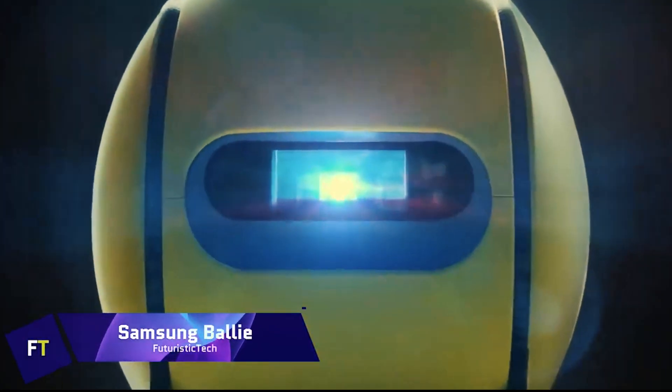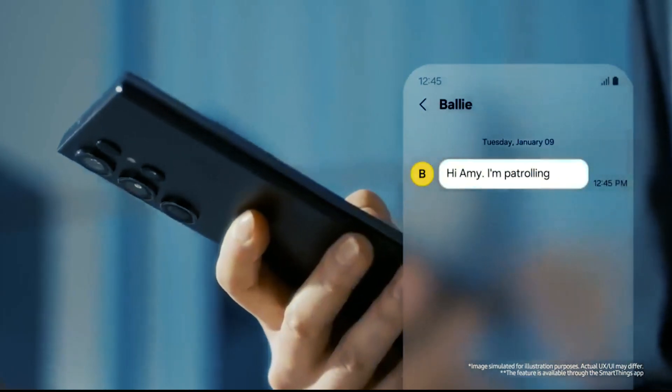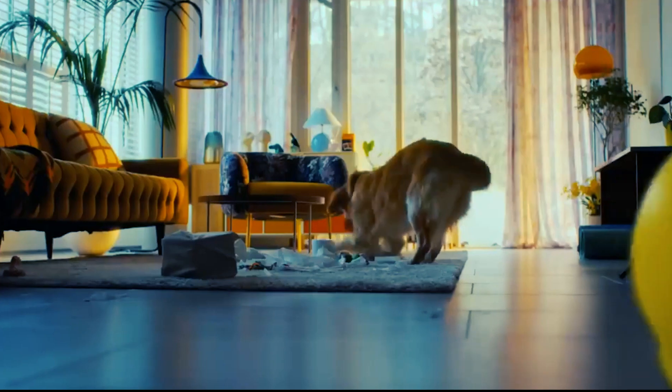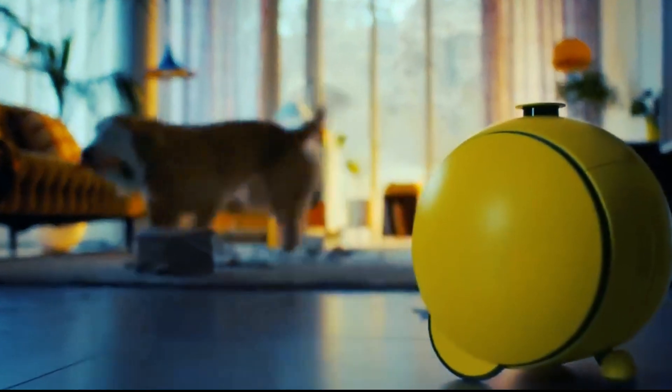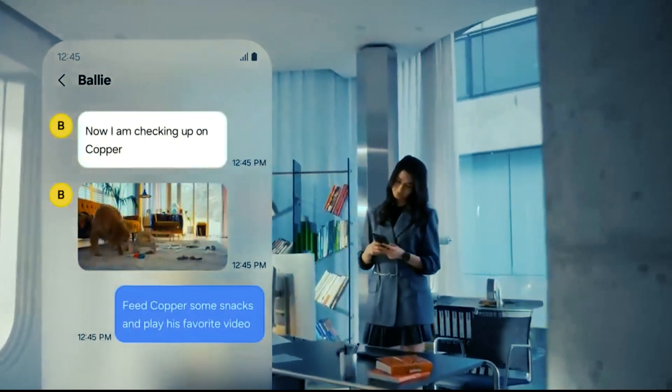Samsung Bally is a mobile intelligent robot that can help around the house. A wide variety of Internet of Things devices — such as lights, appliances, cameras, and more — may be controlled by the spherical gadget.